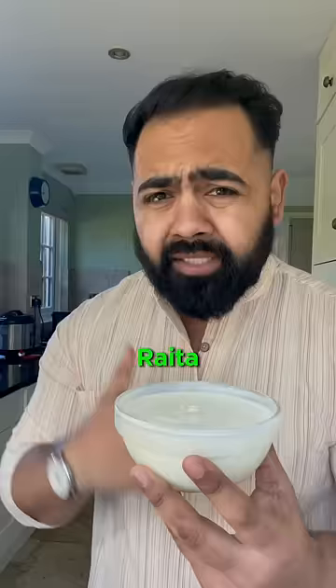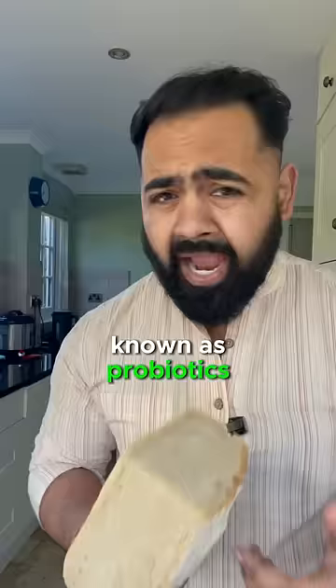The live bacterial cultures like lactobacillus and bifidobacterium found in the Greek yogurt are known as probiotics. You can find probiotics — living organisms — in other types of fermented food like sourdough bread.